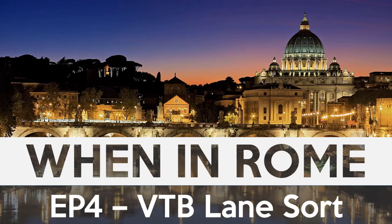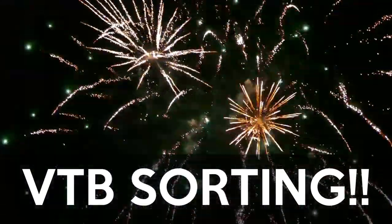Hey everyone, welcome back to another When in Rome video, showcasing the cool features of the ServiceNow Rome release. My name is Robert Fedorik. It is so good to have you here. Congratulations, Visual Task Board fans.